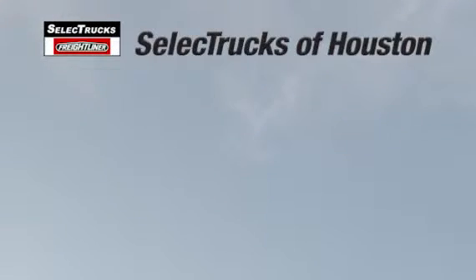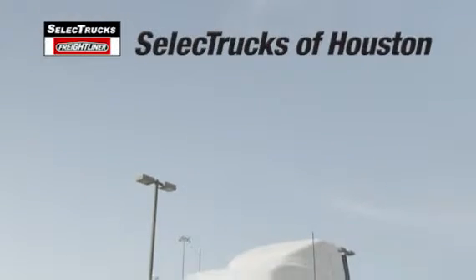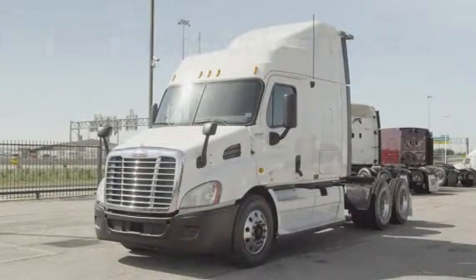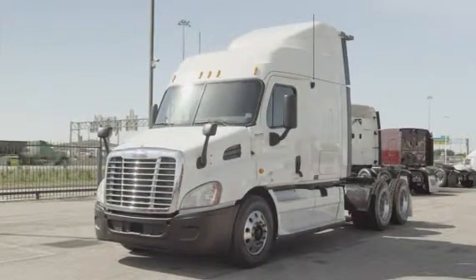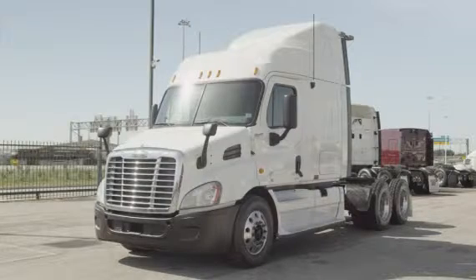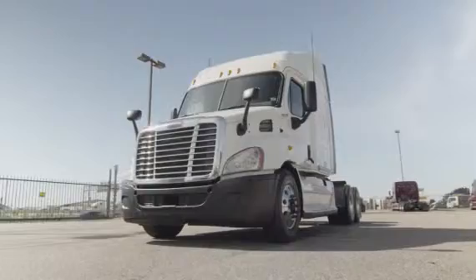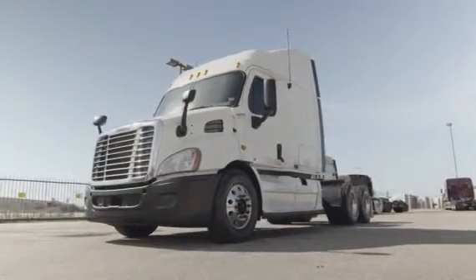Welcome to Select Trucks of Houston, a full-service Freightliner dealership. Today, we have a very nice, fleet-maintained 2010 Freightliner Cascadia with a 60-inch mid-roof XT sleeper. The Freightliner Cascadia is the number one selling Class 8 truck on the market today.